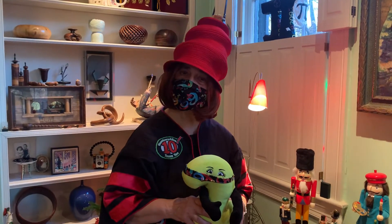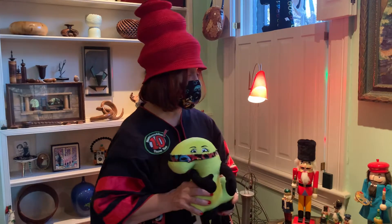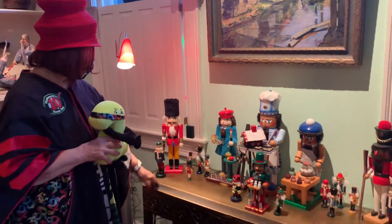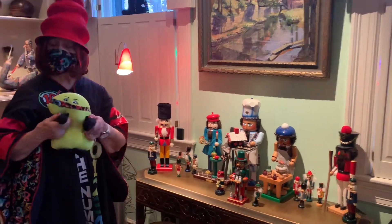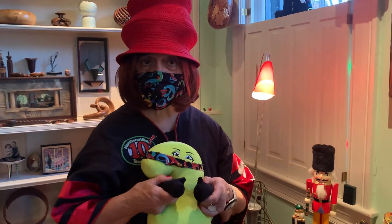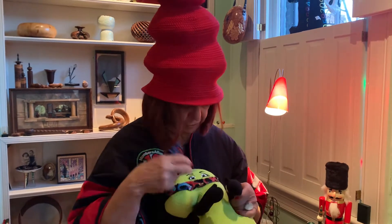Hello, it's December 2nd and I'm the Numbers Lady and we are doing a little number walk here in the house because we've decorated so much for the holidays. I want to talk today about all of these nutcrackers that are sitting here on the shelf and let's see how we can count them. Two is with me and since we're in our own house, we will take our masks off because it's our own little pod.